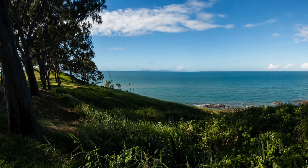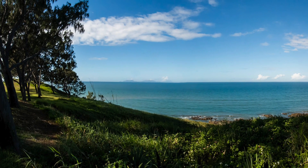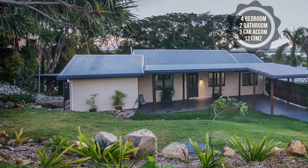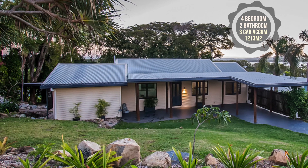Here you can enjoy ocean views, island vistas and amazing sunsets from this beach cottage on a large 1,213 square meter block in one of the best elevated positions in Slade Point.